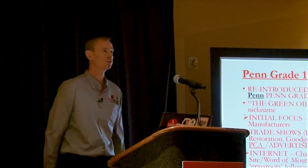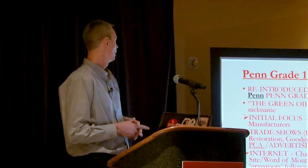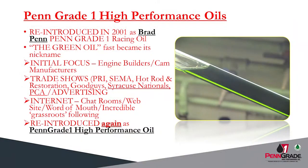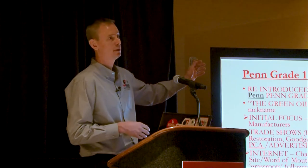In 2001, the Brad Penn brand decided to get back into the high performance racing classic car business, and the Brad Penn Penn Grade 1 high performance oil was introduced. The green oil obviously became its nickname. The initial focus was engine builders, high performance classic vintage legacy car owners. All the trade shows were targeted and visited, including PRI, SEMA, Good Guys events. Later on, we became much more involved with internet chat rooms. The product was introduced as the Brad Penn Penn Grade 1 high performance oil — the original green oil.